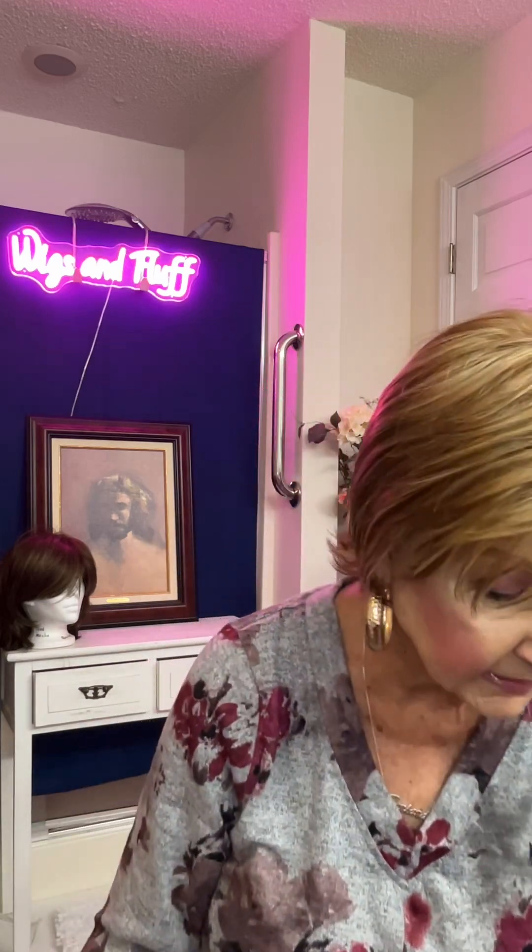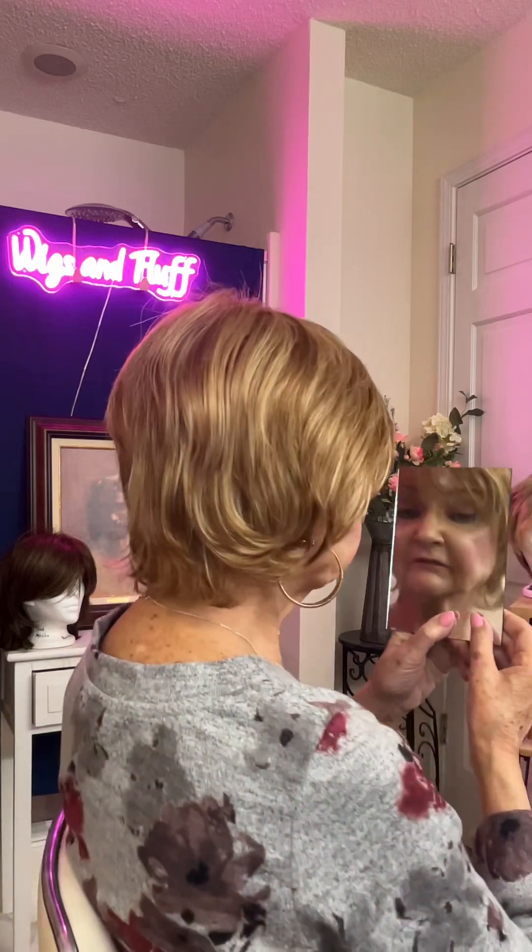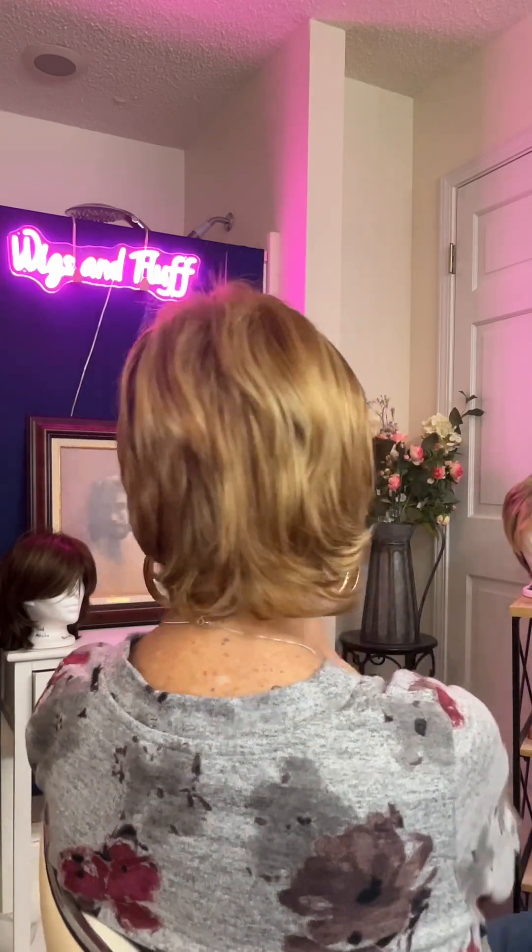This is one of my favorite wigs. I really love this particular wig — I love wearing it. I think it's great, and the creamsicle is a unique color. You can't find this creamsicle much anymore.